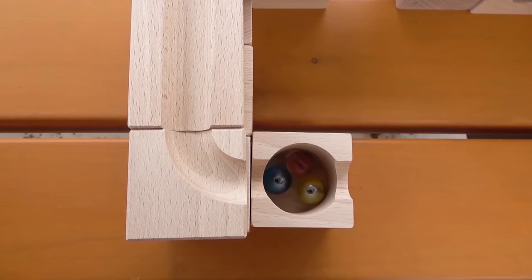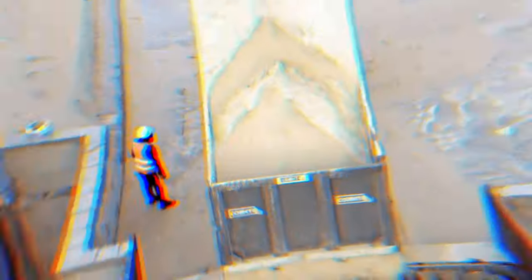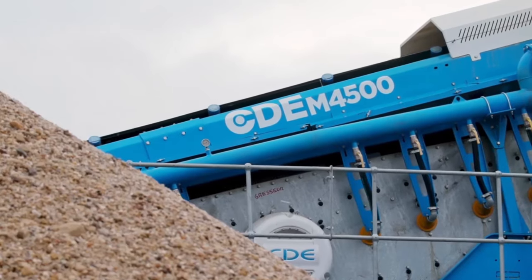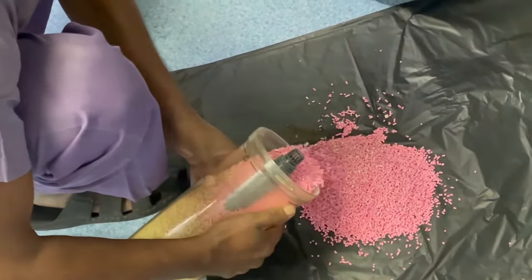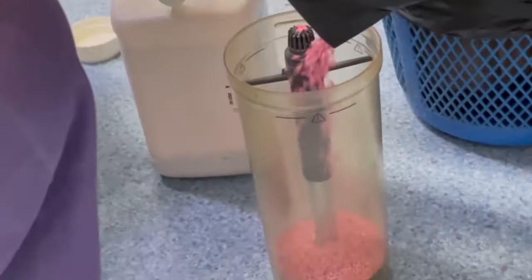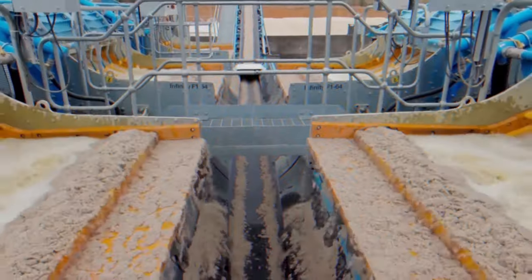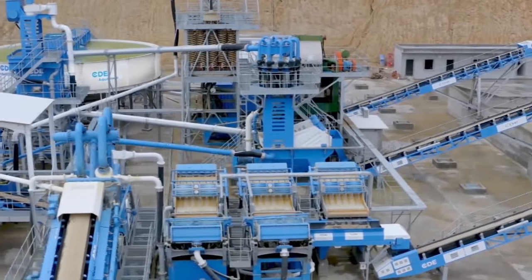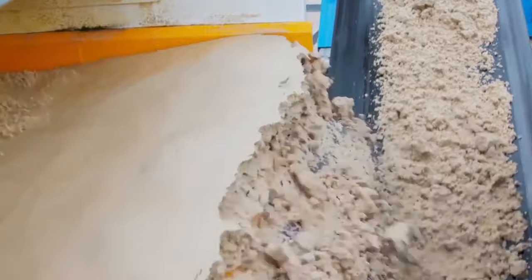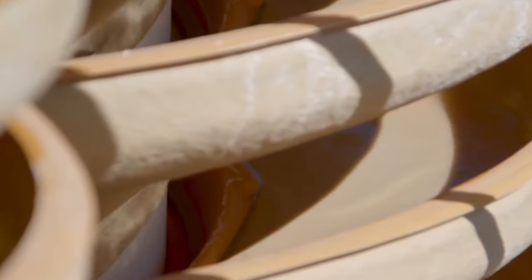Let's delve deeper into the step-by-step process of how marbles are made. The raw materials include sand, soda lime, silica, scrap glass, and cullet. Sand is essentially loose granular particles of disintegrated rock. Soda lime is a mixture of calcium hydroxide and sodium or potassium hydroxide — a drying agent that absorbs carbon dioxide. Silica is a white or colorless crystalline compound found in agate, flint, quartz, and other rocks. The quality and consistency of raw materials are crucial to producing high-quality marbles.